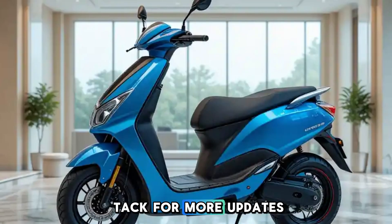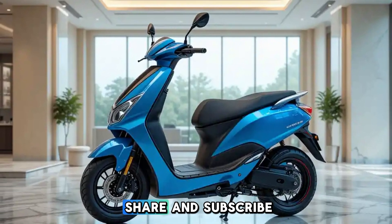Stay tuned to BikeTac for more updates. Don't forget to like, share, and subscribe.